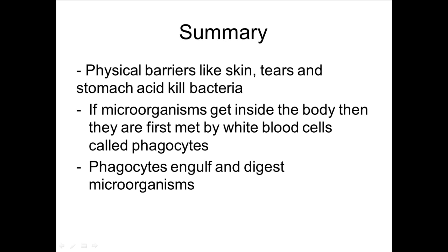In summary, you have physical barriers that stop microorganisms getting inside your body — things like your skin, tears, and stomach acid. If they do gain entry into your bloodstream, they are first met by a type of white blood cell or leukocyte called phagocytes, which work by digesting and engulfing microorganisms. If you join me for the next video, we will be looking at the next stage in your immune response.